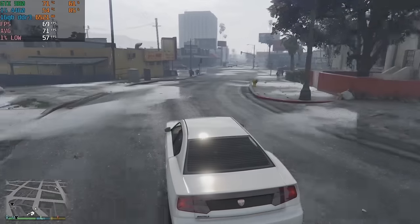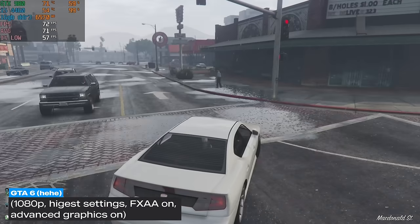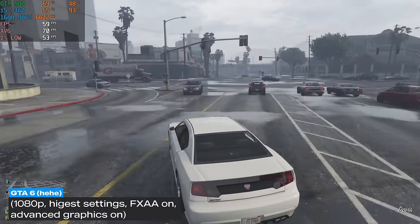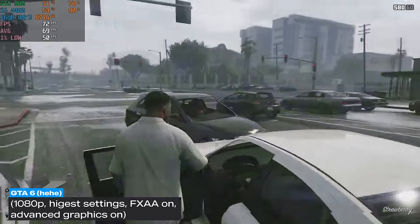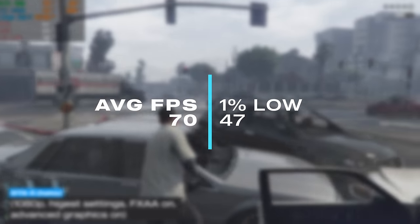The last easier-to-run title was GTA 5, tested at 1080p with the highest settings — FXAA on and advanced graphics all toggled on. This was the first game we could actually play at max settings with a respectable frame rate, averaging 70 FPS with a 1% low of 47.